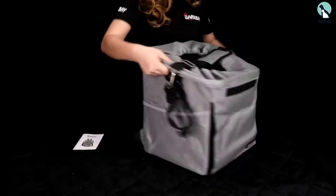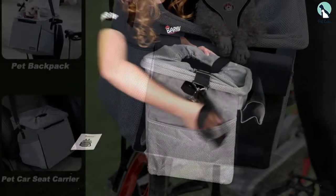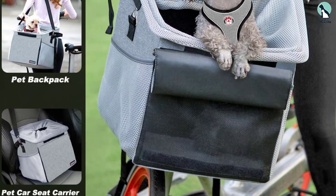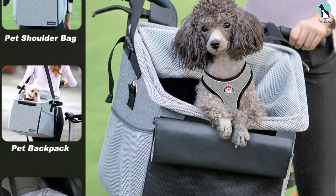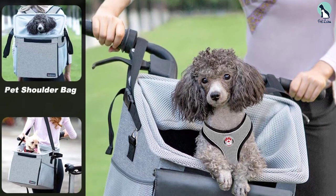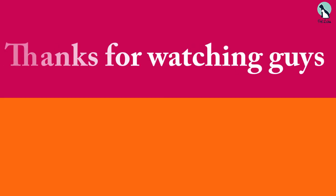The Bark Bay carrier has quick release buckles that make it easy to mount and remove the basket from the bike. This Bark Bay product's versatile design with an included shoulder strap ensures it can be used in a variety of ways, such as a dog car seat booster, dog carrier, dog backpack, and dog shoulder bag.